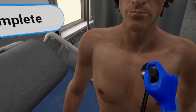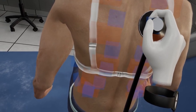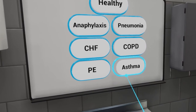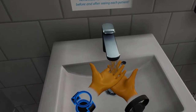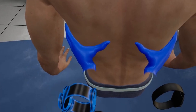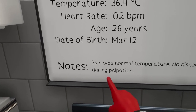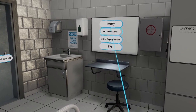Lung assessment conditions include: chronic obstructive pulmonary disease (COPD), pulmonary embolism (PE), congestive heart failure (CHF), pneumonia, asthma, and anaphylaxis.